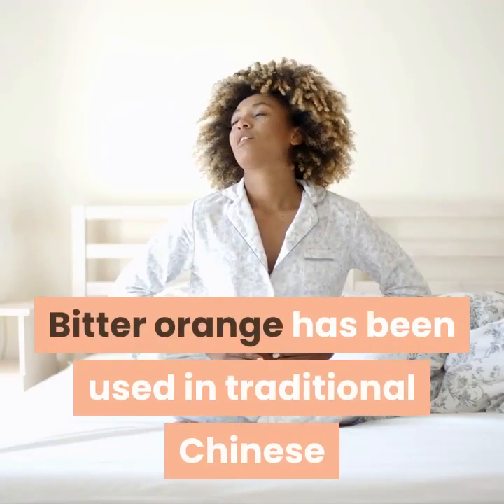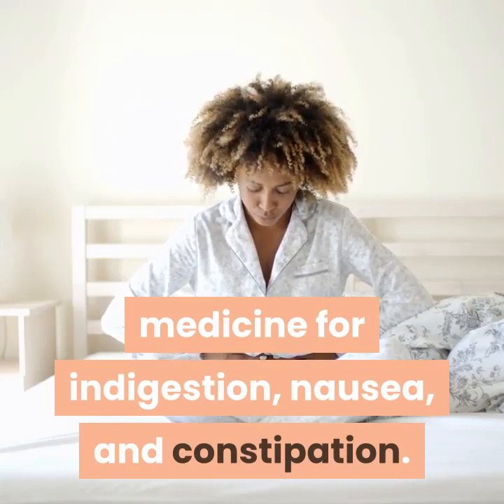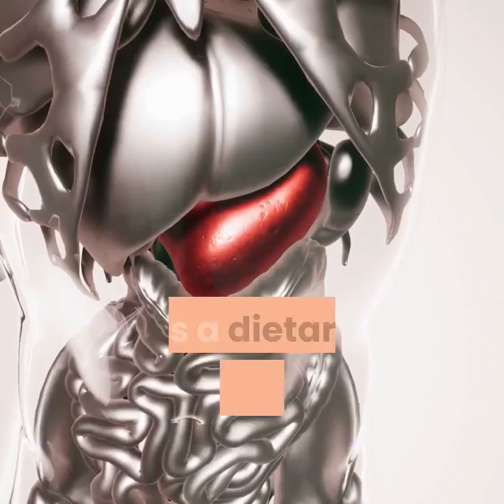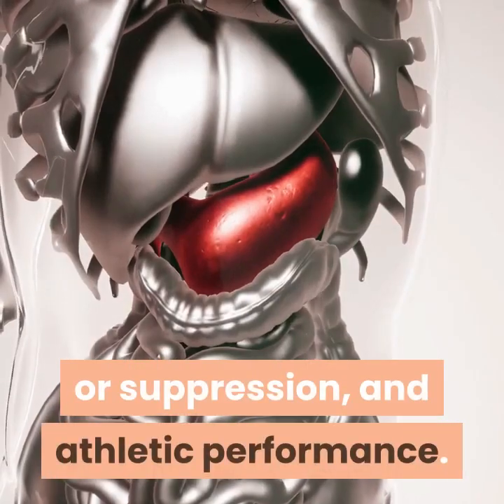Bitter Orange has been used in traditional Chinese medicine for indigestion, nausea, and constipation. Today, people use various Bitter Orange products as a dietary supplement for heartburn, nasal congestion, weight loss, appetite stimulation or suppression, and athletic performance.